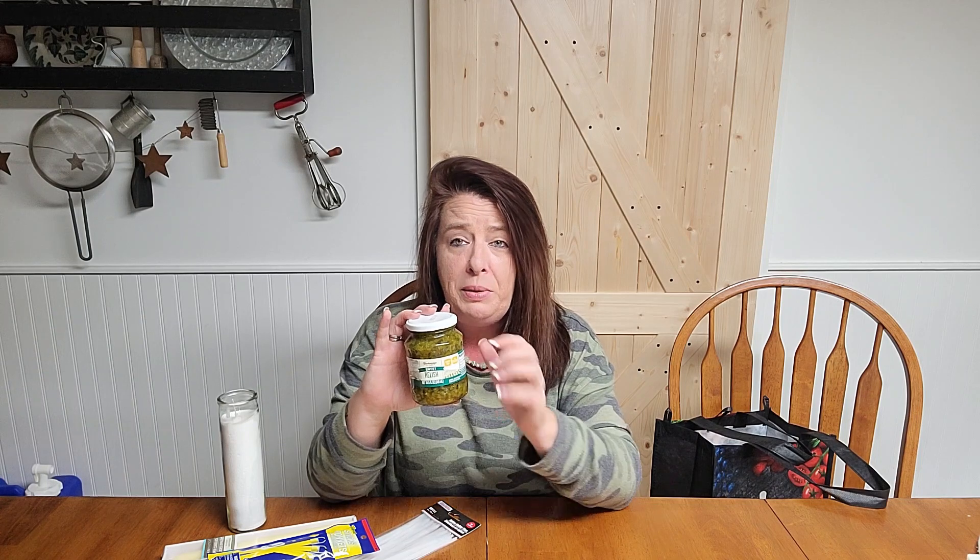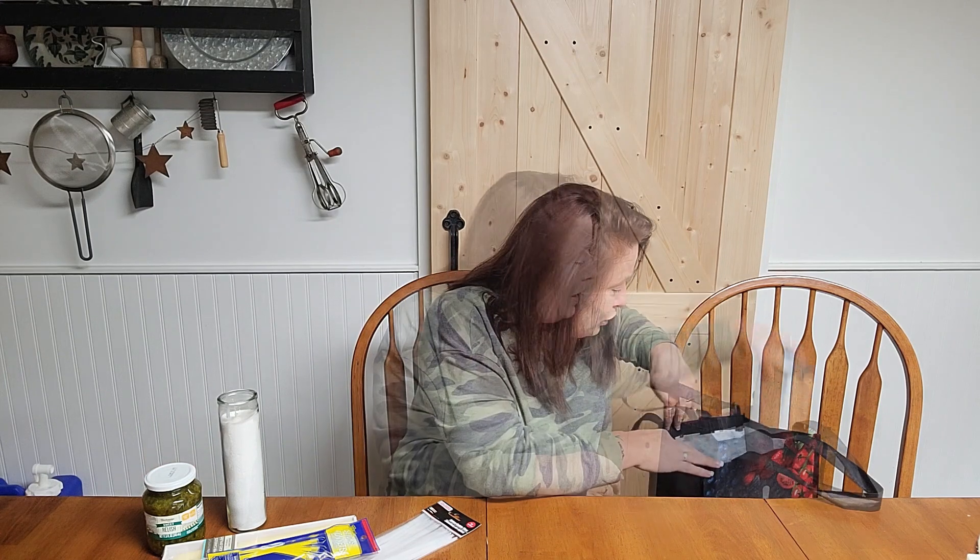I tried the sweet relish a few weeks ago and it is really good, so I grabbed one more to toss into the pantry. It was really good sweet relish, and for a buck you can't beat that. I'm happy to have that in the pantry.